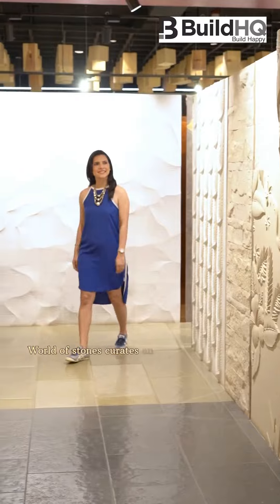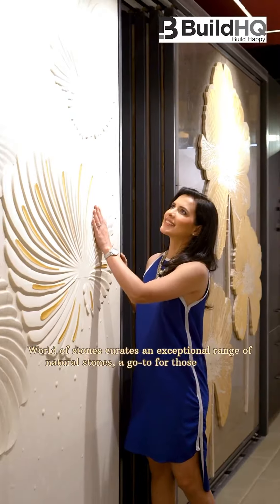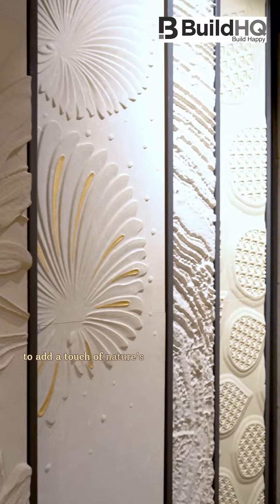World of Stones curates an exceptional range of natural stones, a go-to for those looking to add a touch of nature's artistry to their spaces.